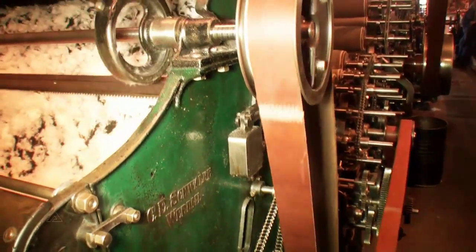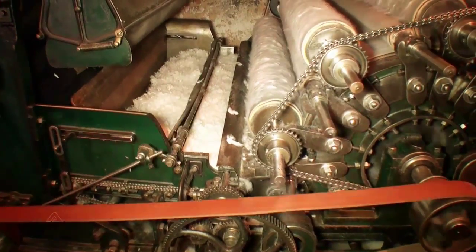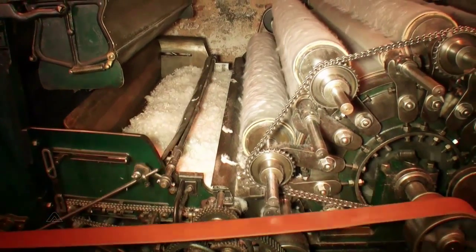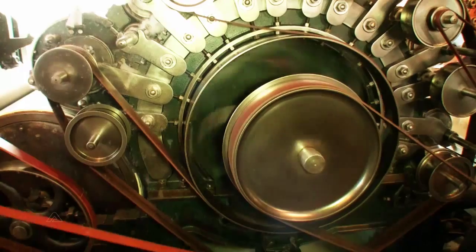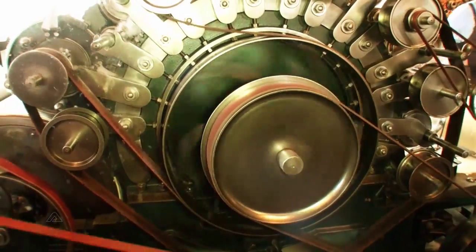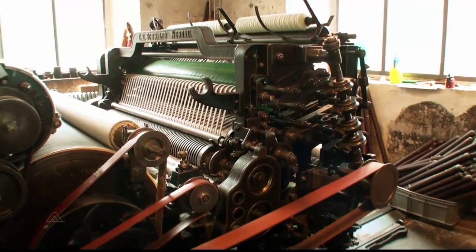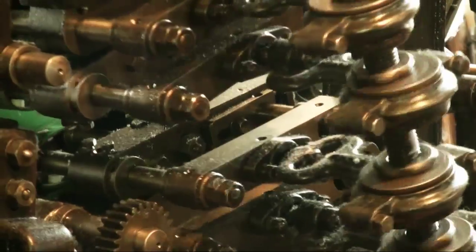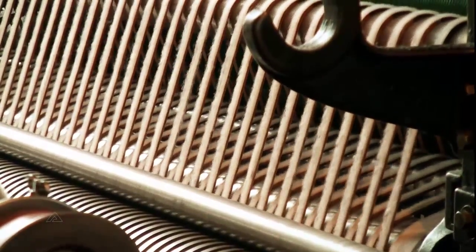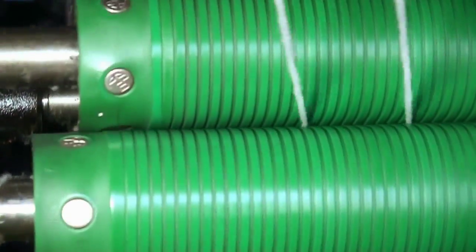Here we can experience a carding machine in action. With the aid of countless small hooks fitted to rollers, the wool fibers are straightened out into parallel lines or combed. In several steps the wool is gradually refined into a pile, then divided into fine strips and rolled into roving ready for spinning.